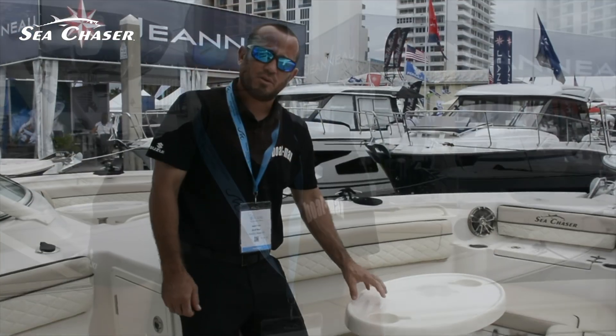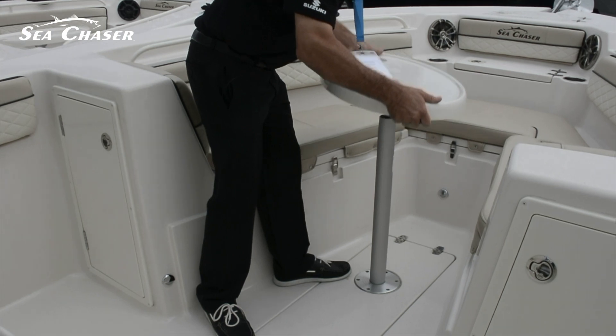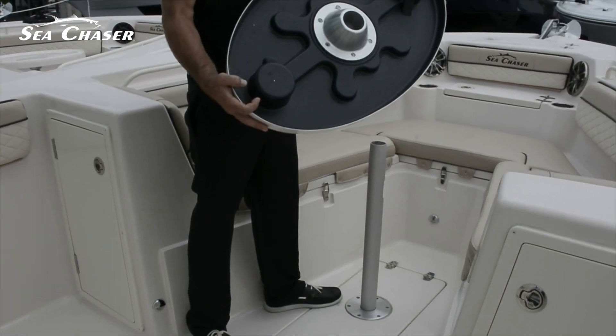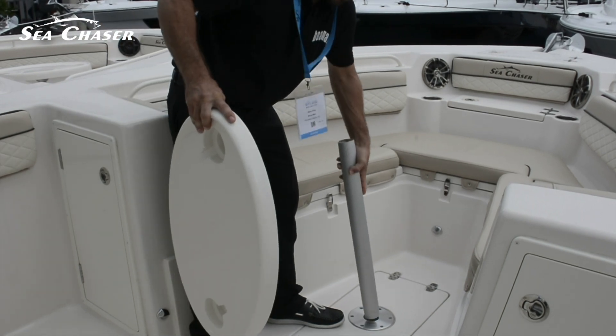All three seats have storage underneath — great feature. Also on this boat is another nice feature: you have a removable table. Take it, pop it out, it stows away. Pull the pole out. If you need it, you put it right back in.